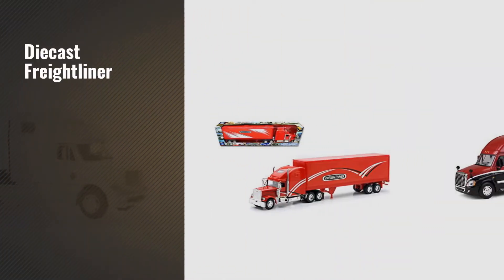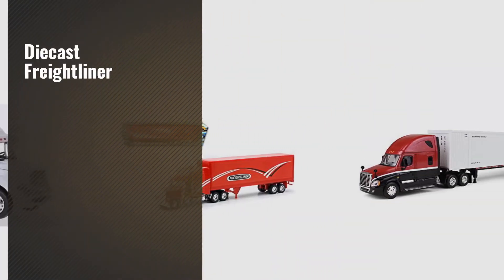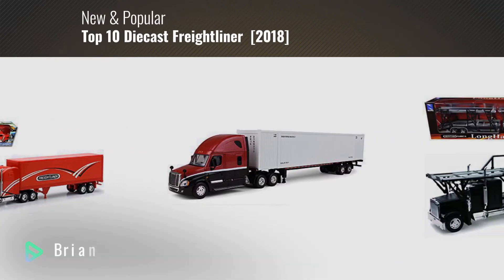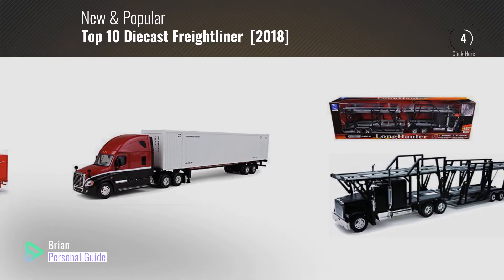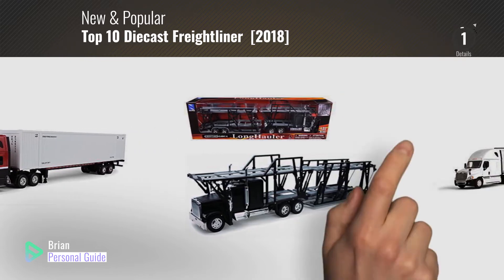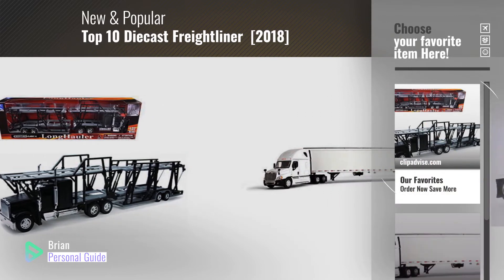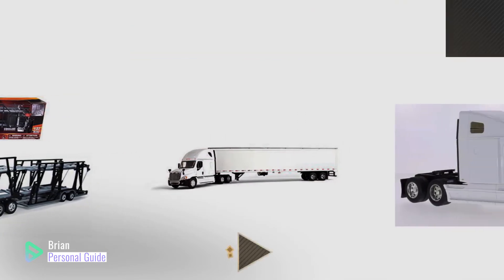If you're looking for diecast Freightliner, this video is for you. My name is Brian, your personal guide. Welcome to our channel. At any time, you can click the circle in the corner and get more info and real-time deals on your favorite products.